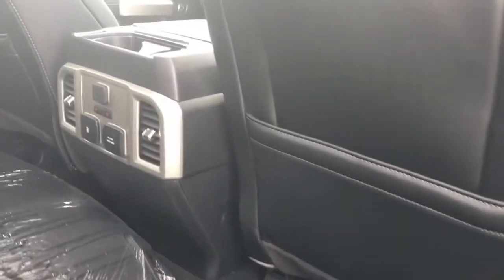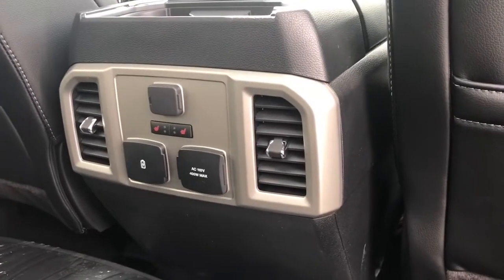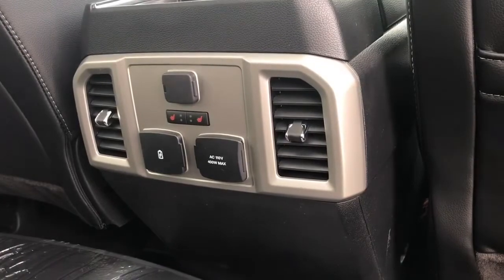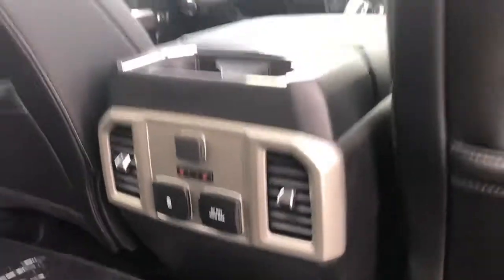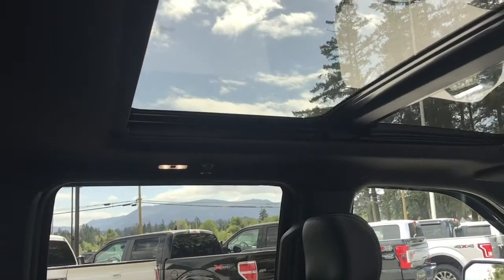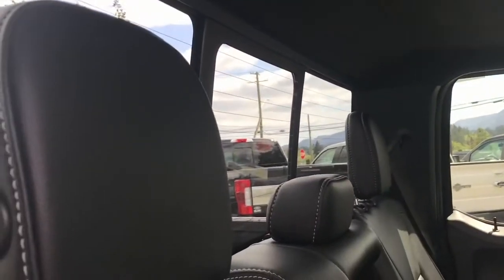There are slim pockets on the back of the front seats and a couple of cupholders in the centre console. Air vents on either side, along with 12 volt, 110V and USB outlets. In the centre you can see the heated seat controls for the rear. There's a grab handle in the body, and up above hooks and handles as well as lighting. That nice panoramic view is from the moonroof, and in the back there's access to the power sliding window.